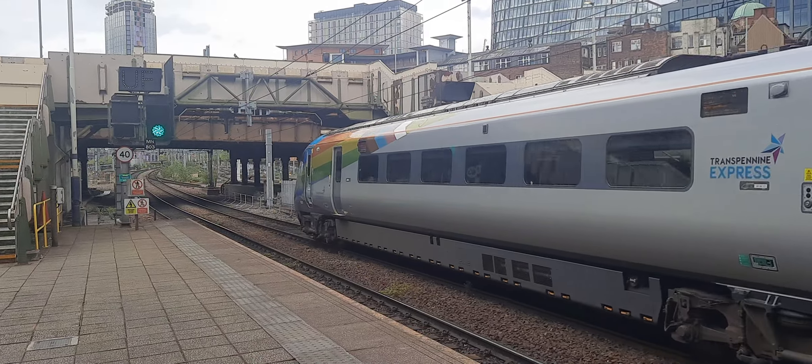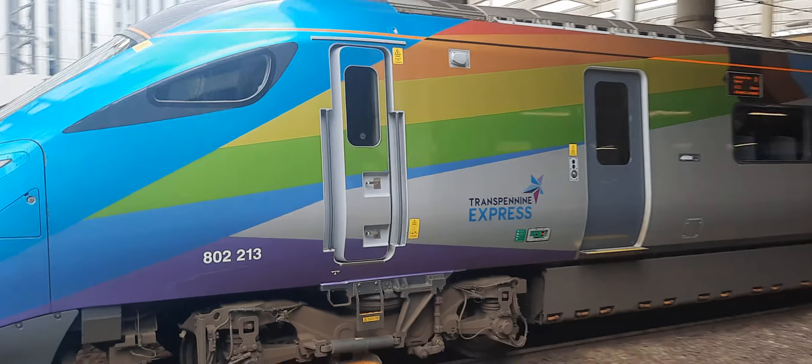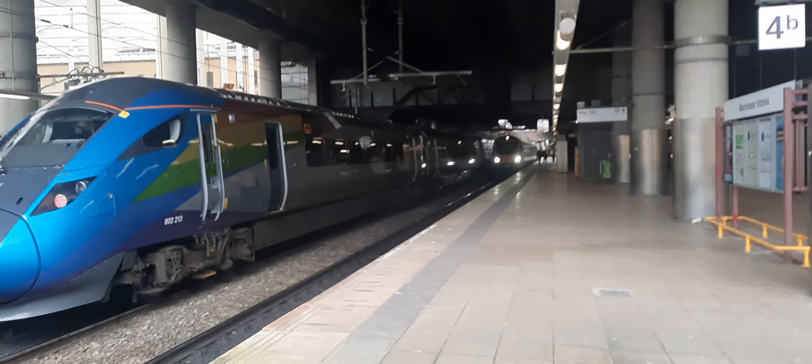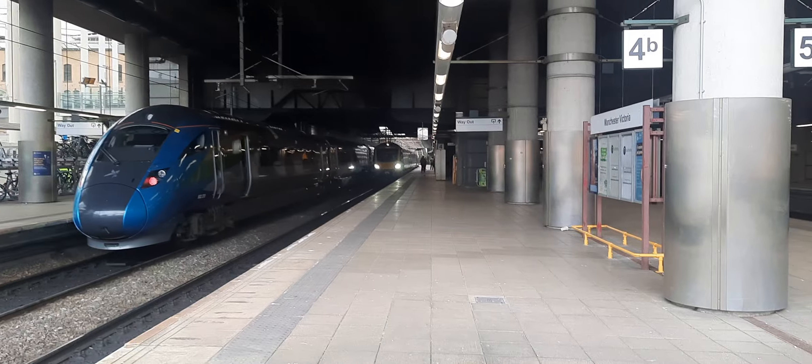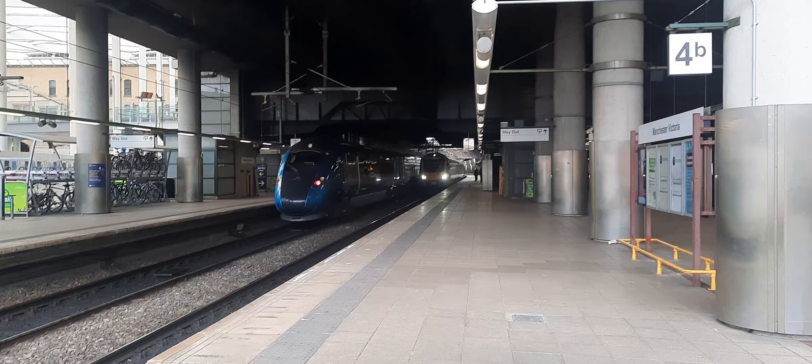And there is its community branding too. And now departing over there is 195 119 — yes, I did cheat — with a Northern service to Leeds.